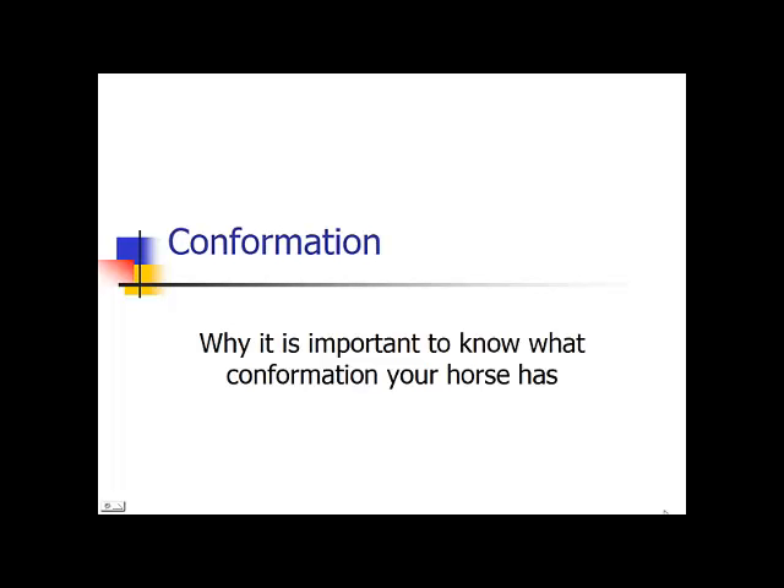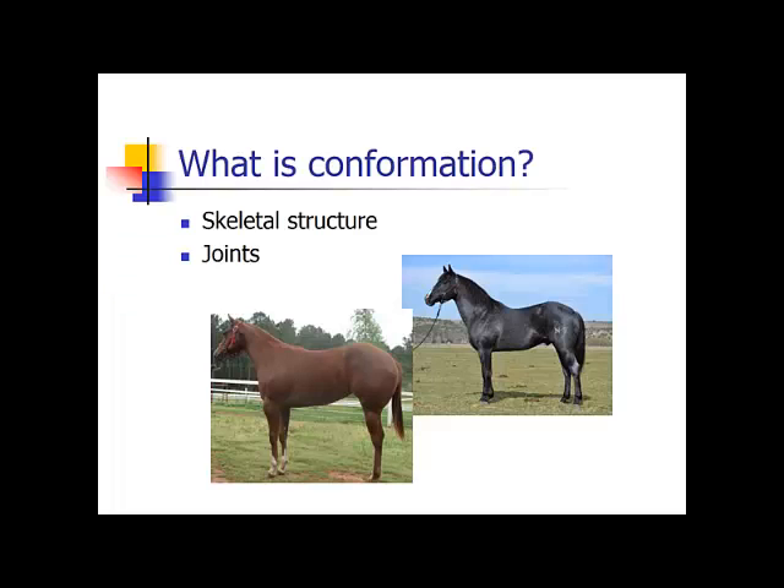This is the conformation lecture and I'm going to try and explain why it is important to know what kind of conformation your horse has. Conformation is how your horse is put together, starting with the skeletal structure because that is the very basis of your horse, moving on to your joints and how those are put together, and then on the very last level is your muscling and how your horse looks from the outside.